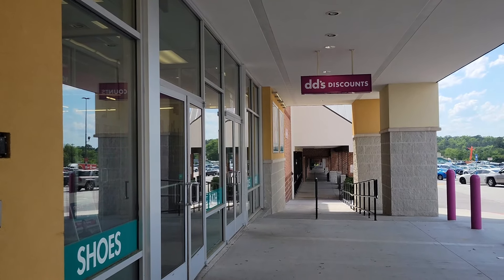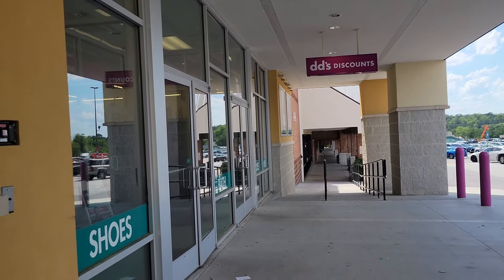Good morning, good afternoon, good evening. I found a new DD's Discounts. Let's go in here and see what they have.